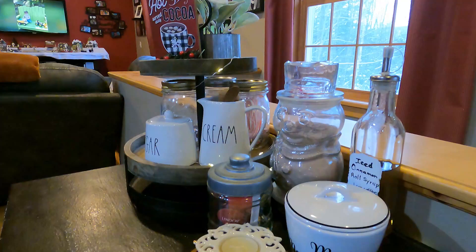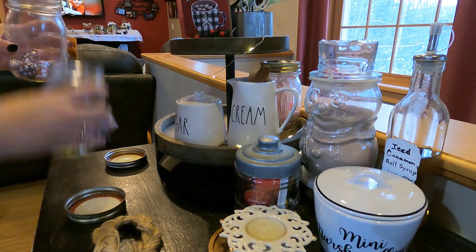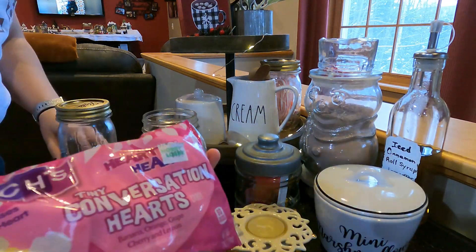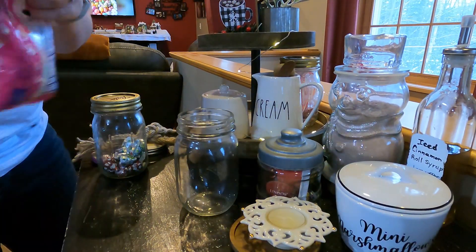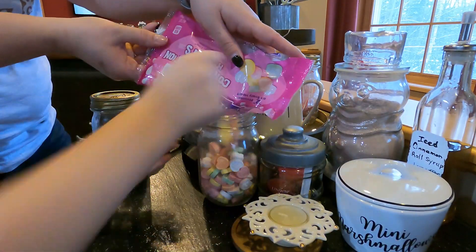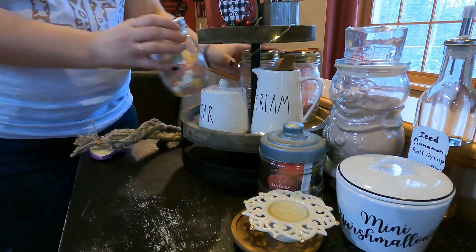We just love having our hot cocoa bar here, especially with all the snow we have gotten this year. Do you guys like hot cocoa? We like to have lots of different toppings.